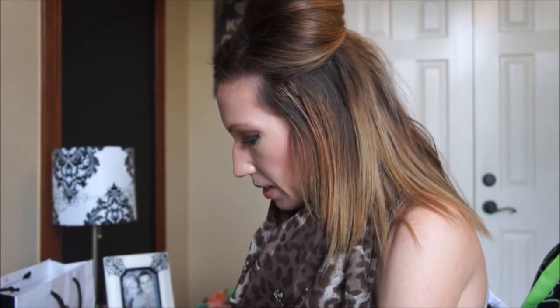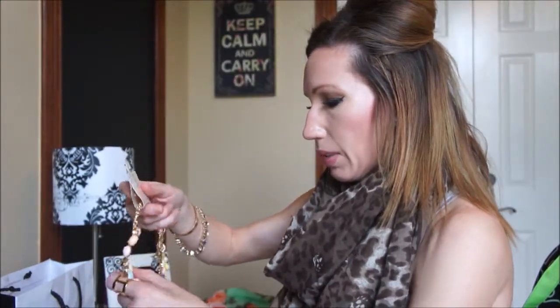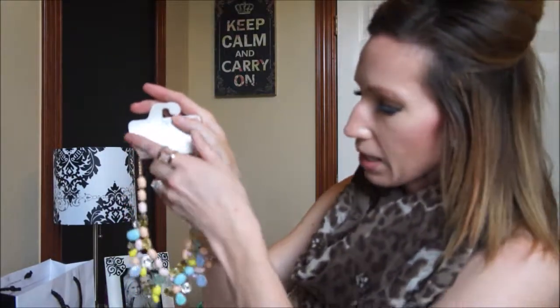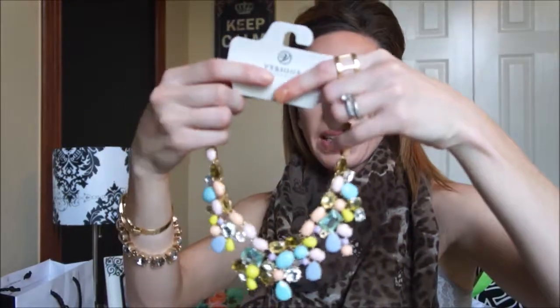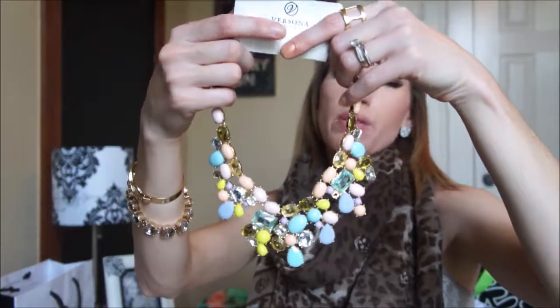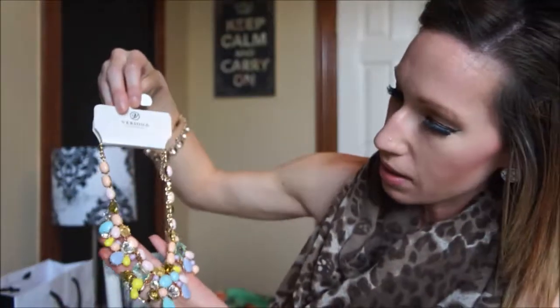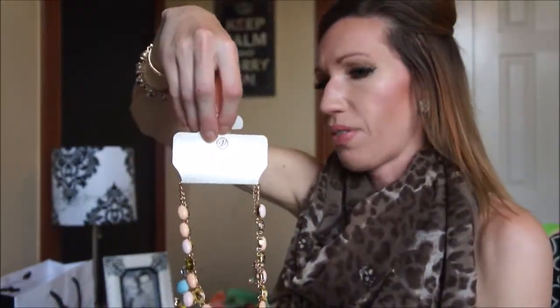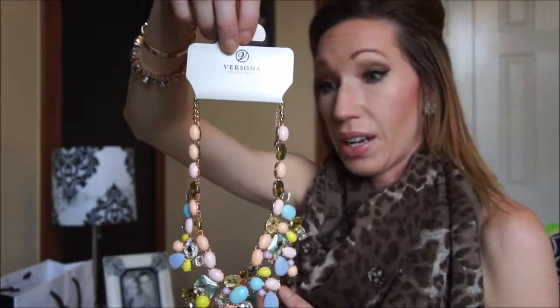Finally, the last thing I bought — I could not live without this. It got a little tangled, but here it is: it's like these pastel colors, chunky bobble-type necklace. Peachy coral colors and teal blues, light blue, some yellow. I thought this was really cute and kind of looks fancy — you can dress something up with it. It's super spring and summer. This was $5.99, regularly $19.99, so I thought that was an awesome deal.